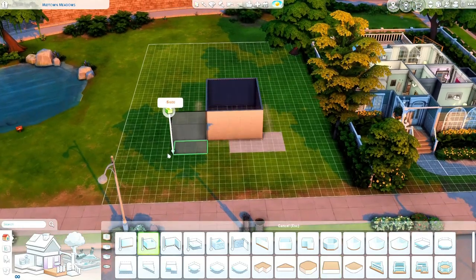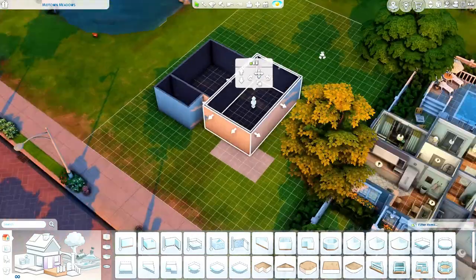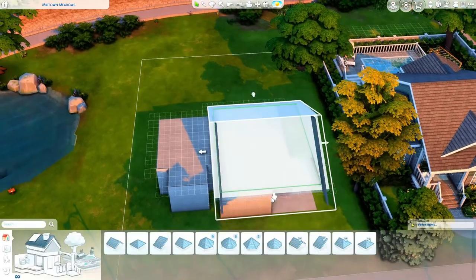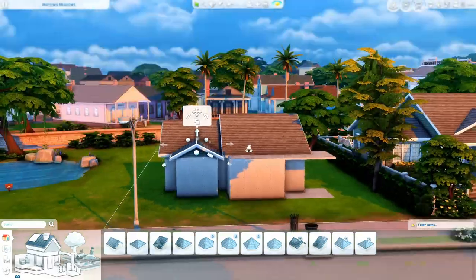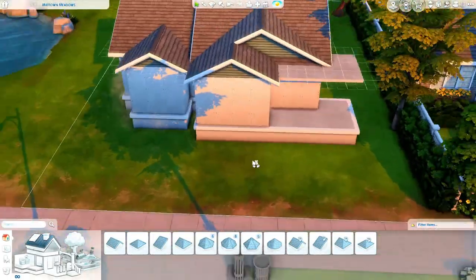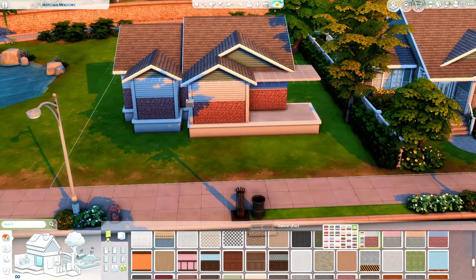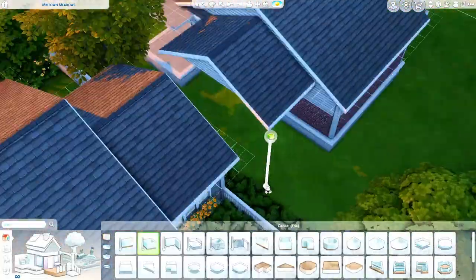Hey everyone and welcome to the channel. My name is Kristen and we are back in Newcrest. This is the second house on that 40 by 30 lot in the cheaper neighborhood of Newcrest. I have not found a better way to describe that neighborhood yet. So as of right now I'm just calling it the cheaper neighborhood in Newcrest — it's the smallest one where all the starter homes are and that really awkward 40 by 30 lot.